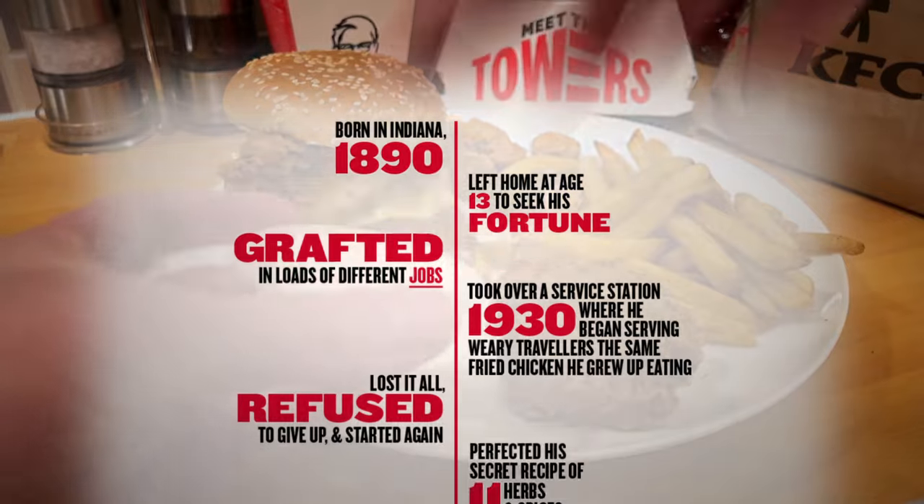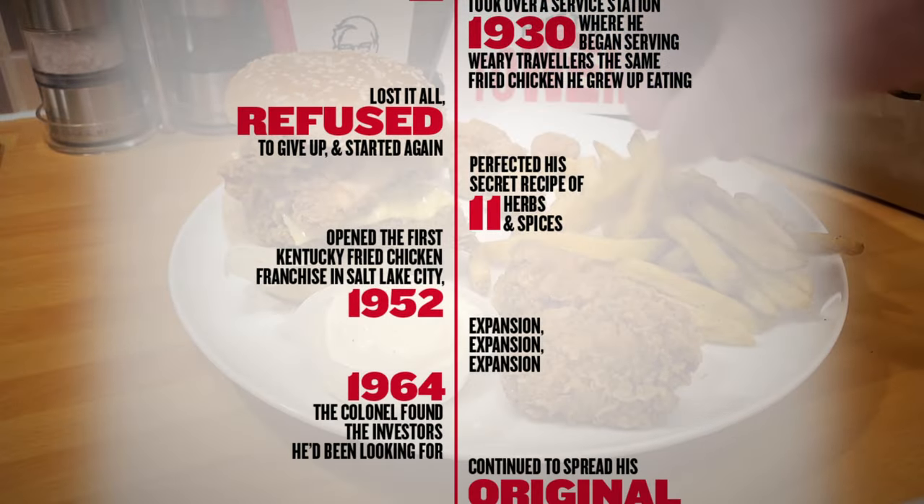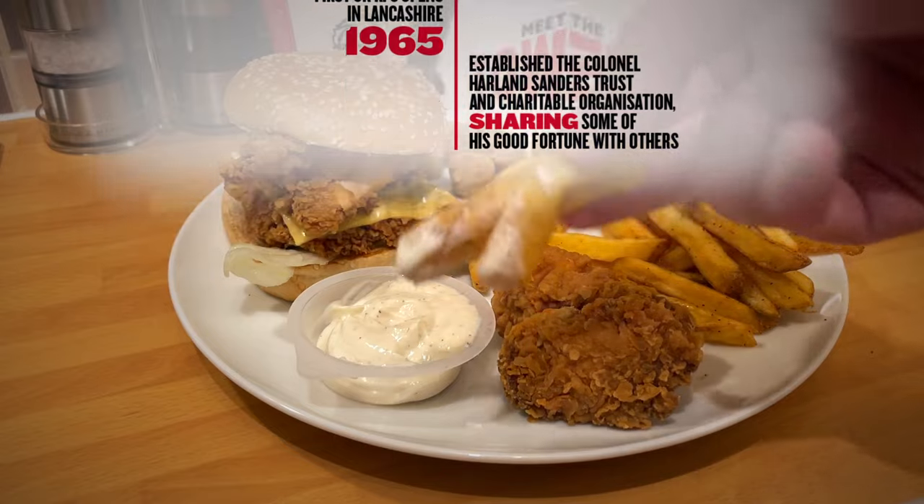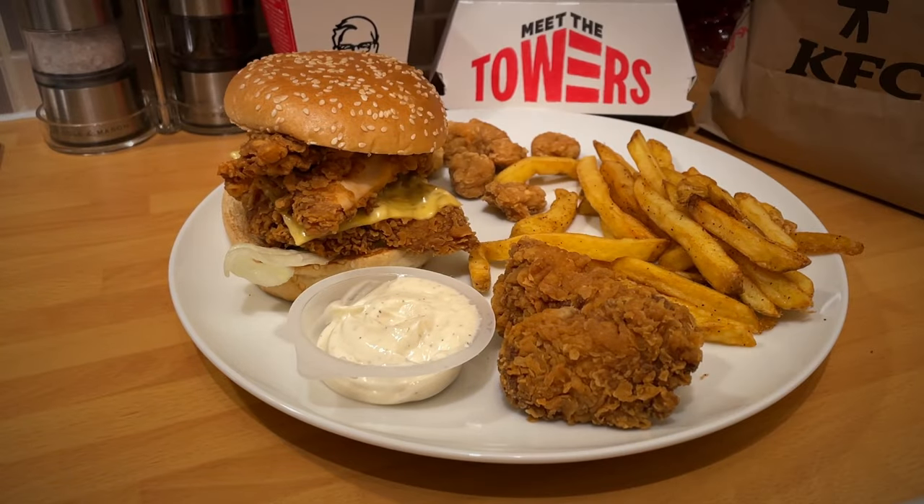I thought I'd add in a little timeline of KFC's history, which I don't think I've done before. I think it's always interesting to see how long these places have been going.